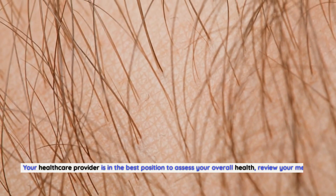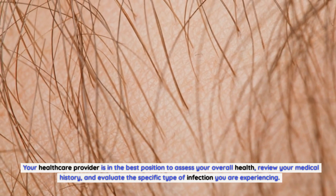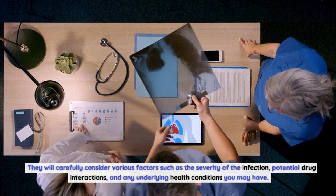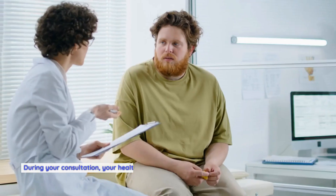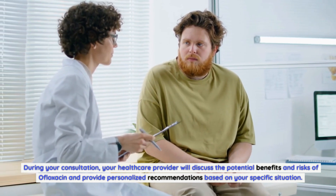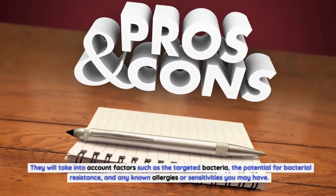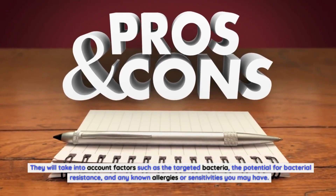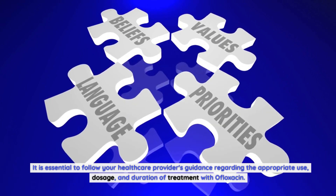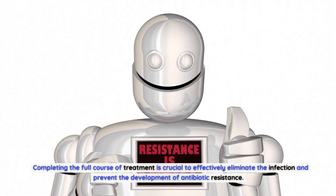Your healthcare provider is in the best position to assess your overall health, review your medical history, and evaluate the specific type of infection you are experiencing. They will carefully consider factors such as the severity of the infection, potential drug interactions, and any underlying health conditions. During your consultation, your provider will discuss the potential benefits and risks of ofloxacin and provide personalized recommendations, taking into account the targeted bacteria, potential for bacterial resistance, and any known allergies. Follow your provider's guidance regarding appropriate use, dosage, and duration of treatment, and complete the full course to prevent antibiotic resistance.